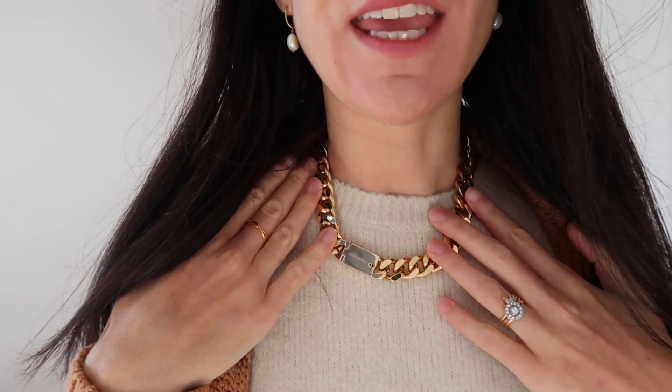Earrings today are my Mejuri pearl ones — I've had them for a while. Not sure if they're still available but I'll link to my edit below which gives you a discount. My ring is from Linnia, which I'm sure you've seen me wear before, and I also have a discount code for them. My necklace is a super chunky chain from Country Road, which I purchased when updating my wardrobe for autumn/winter. I really love the weight it adds around my neckline after years of wearing very minimal jewellery.